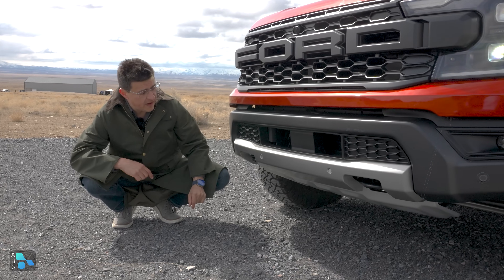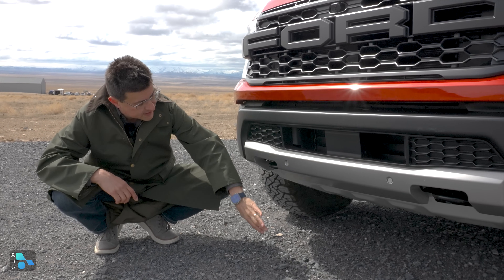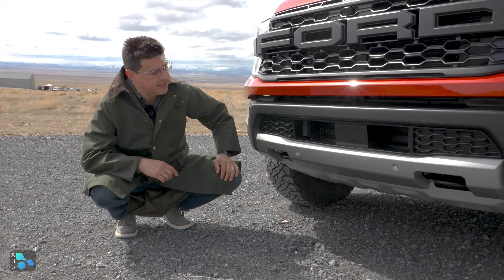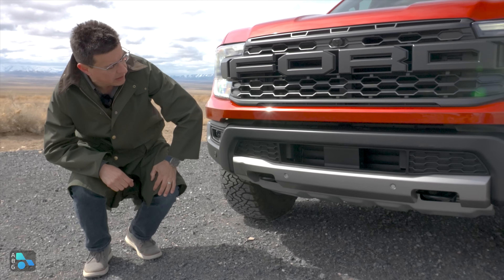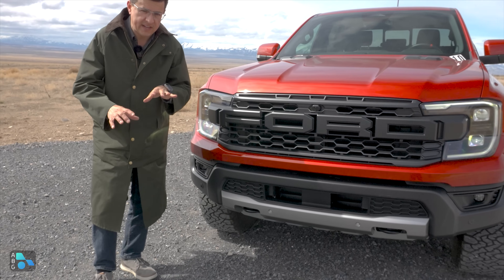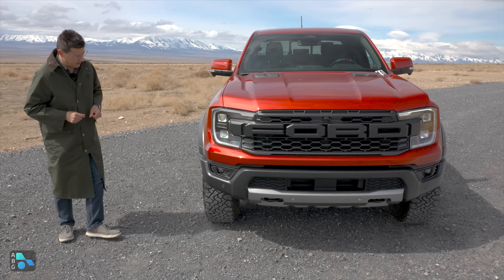At the bottom of the bumper, we find a plastic insert around the parking sensors, but the bulk of this is steel, and we get skid plates underneath with recovery hooks tucked in nicely. The radar sensor for the adaptive cruise control is right there in the middle, and it looks like it's positioned in a way that it could be easy to move if you put an aftermarket bumper on your Ranger Raptor.